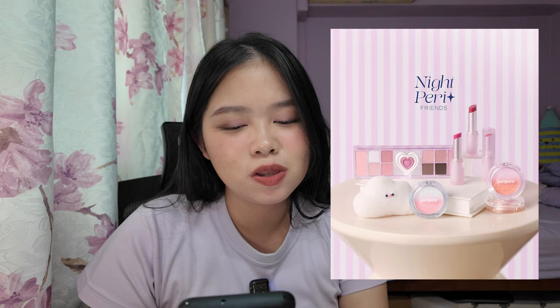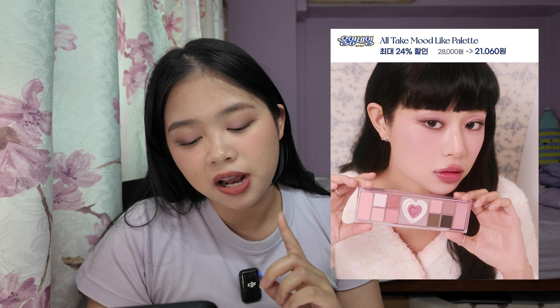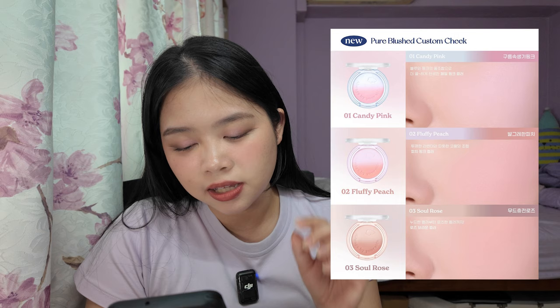The next collection from Peripera is the Knight Perry Friends collection. They got two idols to do the endorsement — I'm very sorry, who are these? Genuinely asking, who are they? I feel like I'm going to get cancelled. Jongwoo and Kim Doyoung. It's all dreamy and sleepy, but leaning very cool tone, very light, very purple — which is something I love. You get one of the All Take Mood palettes in number 4 Cool Blush, three custom blushes in Candy Pink, Fluffy Peach, and Soul Rose, as well as the Ink Mood Glowy Balm in three shades: number 8 Sleeping Coral, number 9 Pink Millimeter, and number 10 Rosy Hour.